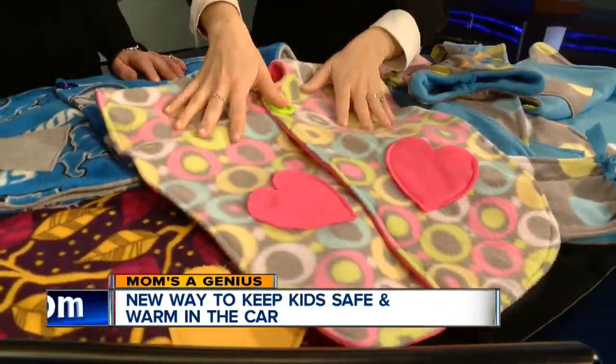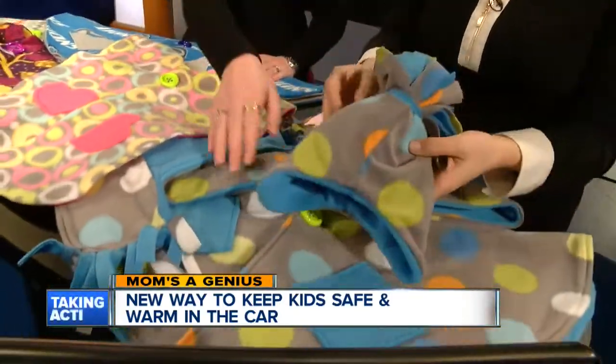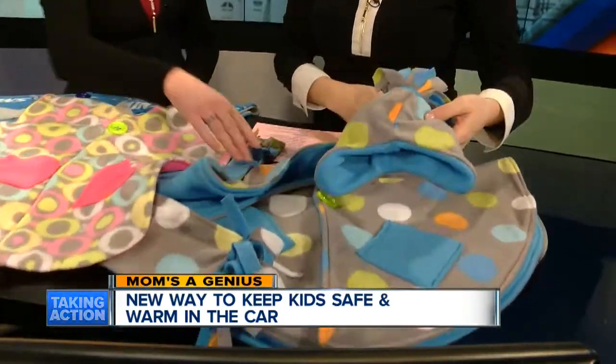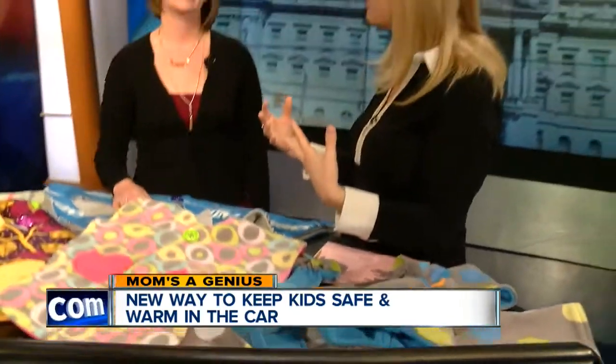There's also a matching hat for the child — how cute is this! And a matching scarf for the mom or dad — a mommy and me set or a daddy and me set. Each Warmi is custom made. You can give me an idea of colors or themes you like, or if you see one on my website that you really like, you can order that exact one and I'll make you one.